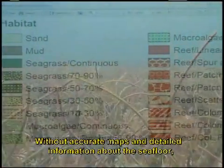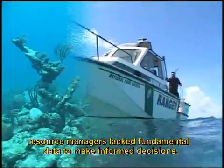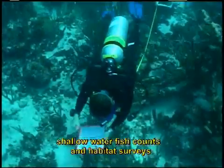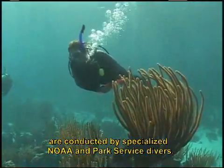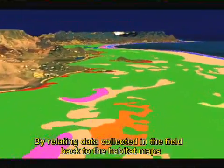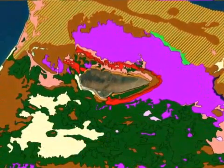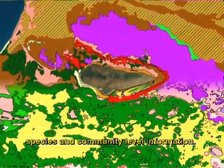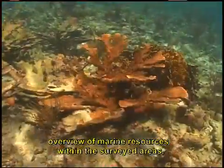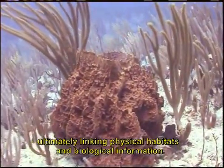Without accurate maps and detailed information about the seafloor, resource managers lack fundamental data to make informed decisions. In order to provide a detailed overview of the health of the entire region, shallow water fish counts and habitat surveys are conducted by specialized NOAA and Park Service divers. By relating data collected in the field back to the habitat maps and bathymetric models, the biogeography team is able to model and map species and community level information, ultimately linking physical habitats and biological information.